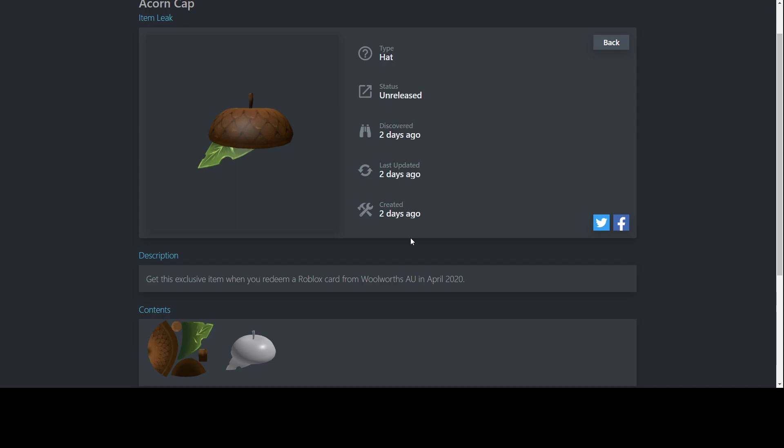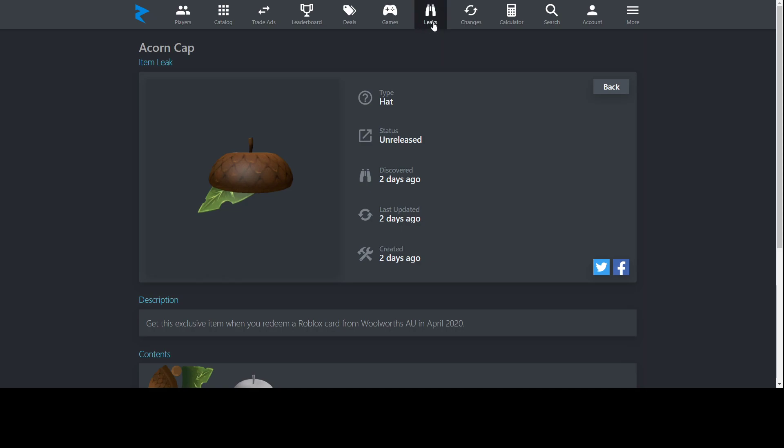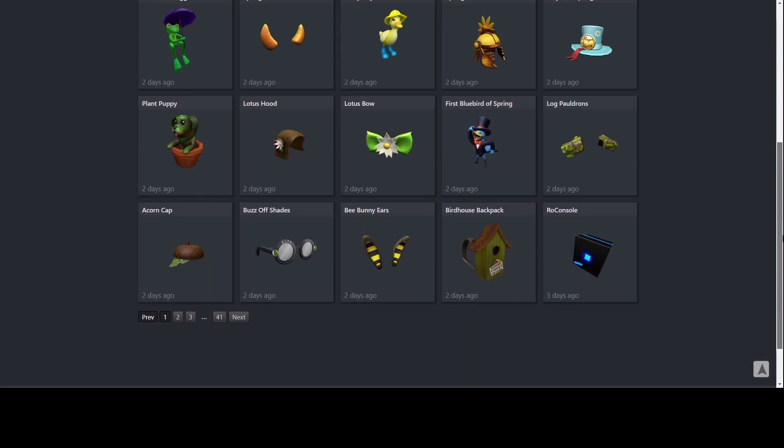The Acorn Cap might be a little tricky to use if you wear really big hair, since hair will poke through and the hat won't be that visible. But with no hair, it'll look nice and have a lot of combo potential with other big items. You can get this from Woolworths in Australia. If it's closed, you can get it online.